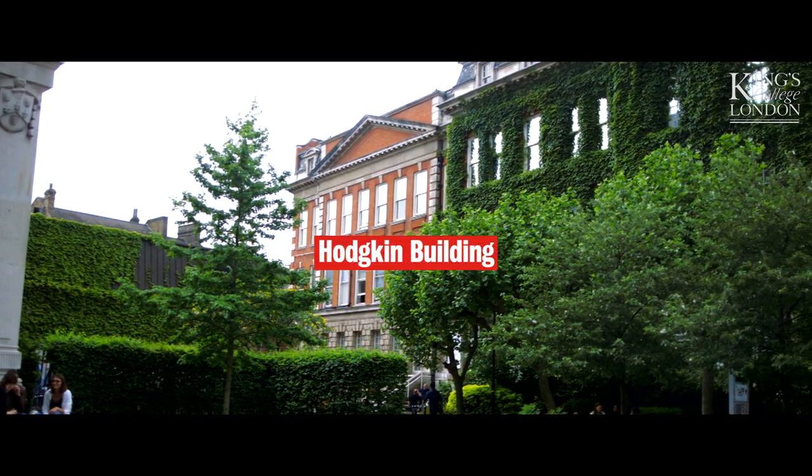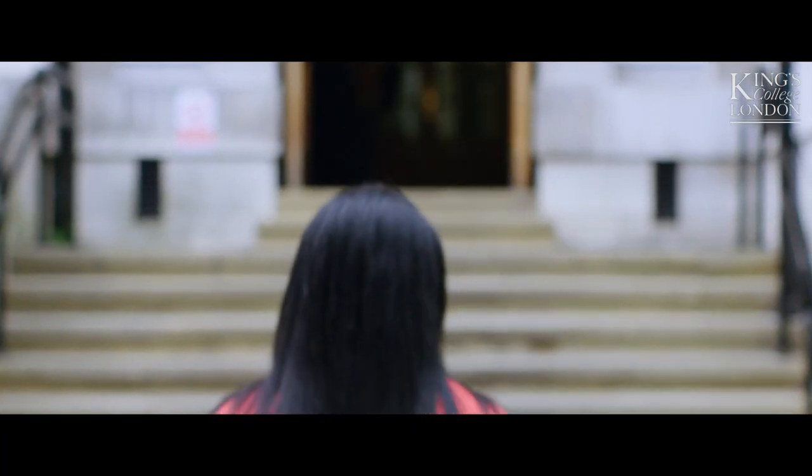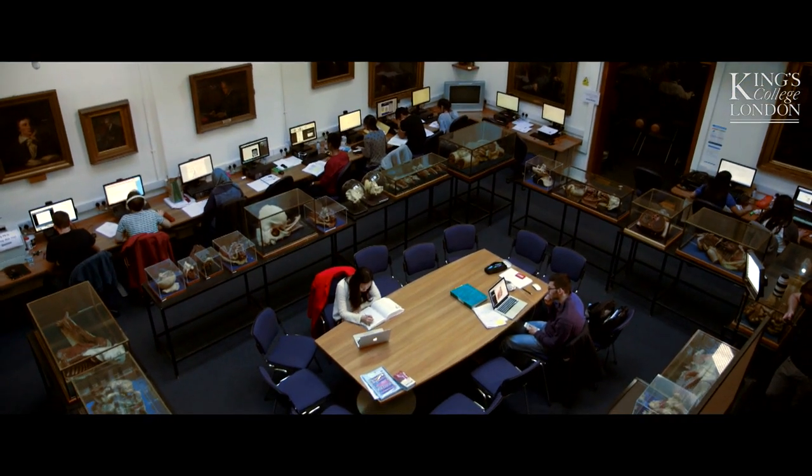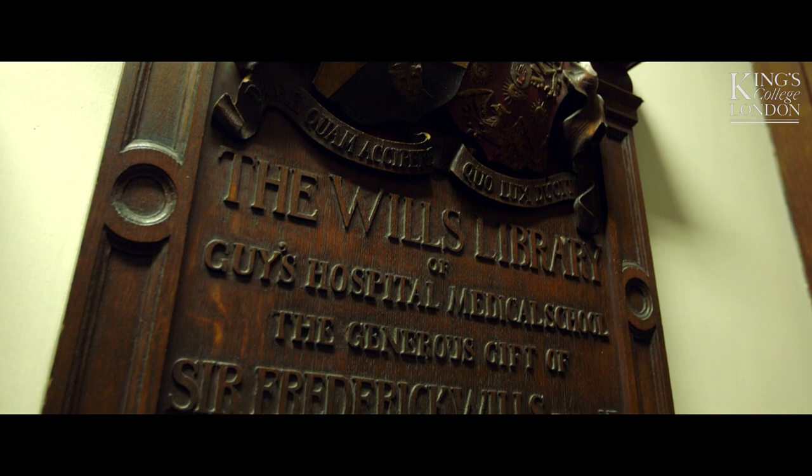This is the Hodgkin Building, which houses the Gordon Museum, the Wells Library, and lots of teaching space. The Gordon Museum is the UK's largest teaching medical museum, with its growing collection of approximately 8,000 samples.